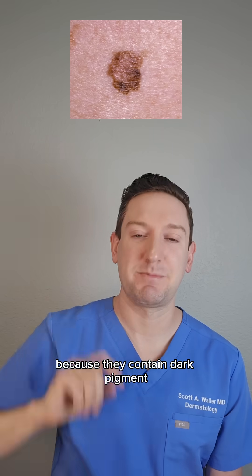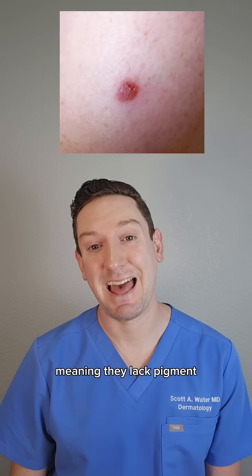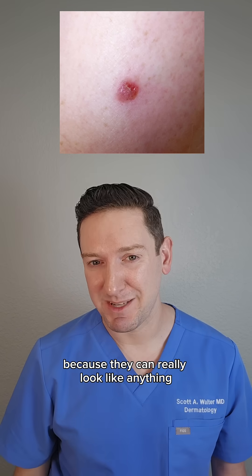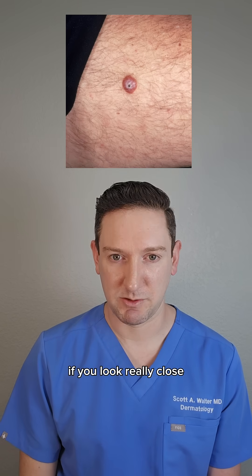Now melanomas are typically more obvious because they contain dark pigment, but sometimes they're amelanotic, meaning they lack pigment. These are the ones that haunt me because they can really look like anything, but they're often a pink bump with hints of pigment if you look really close.